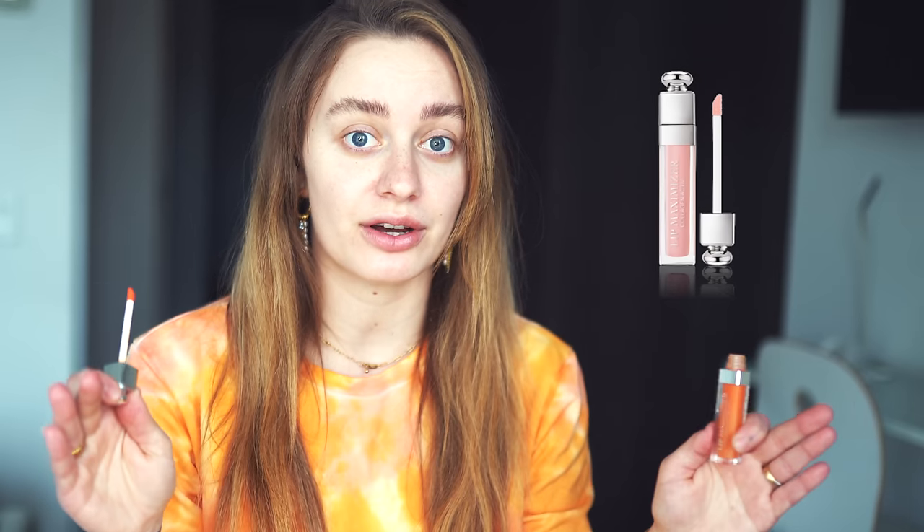This is a ride-or-die product for me. I've been using this for about six years. This is the Dior Lip Maximizer. Two years ago they came out with a whole range of different colors — it used to just be this pink color, which is Collagen Active. This is truly the only lip plumper that plumps my lips without making them feel like they're burning off. It's soft, it's gentle, and it's effective. I do my lips last, so by the time I put on lipstick, my lips are fuller in size.